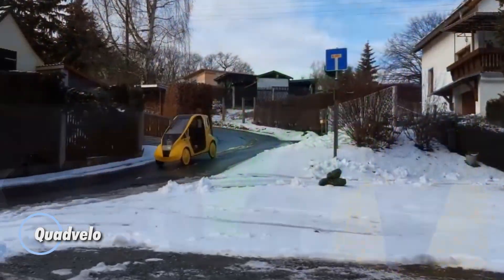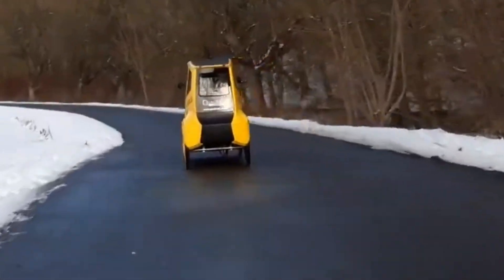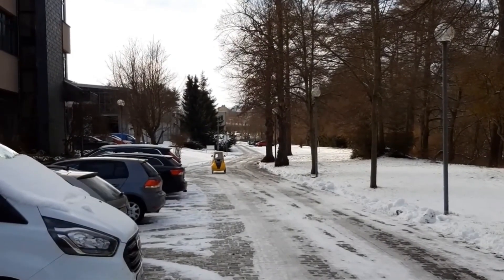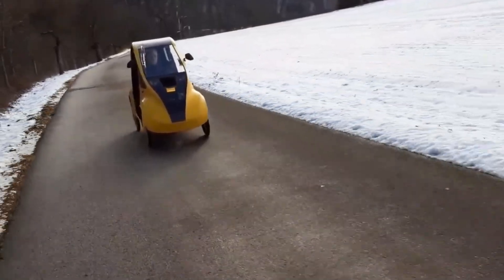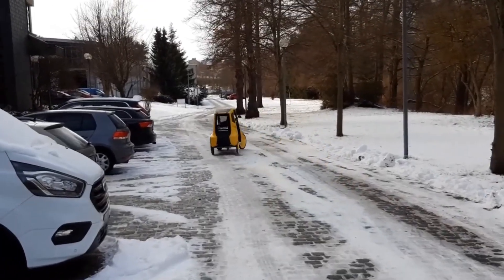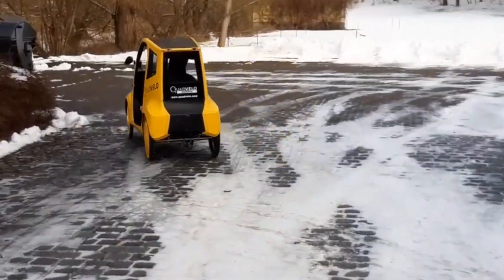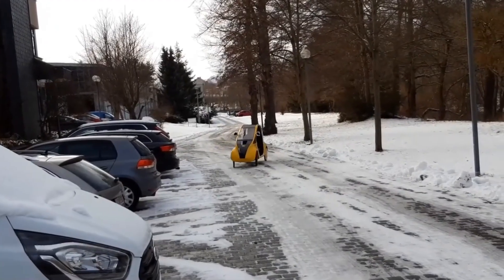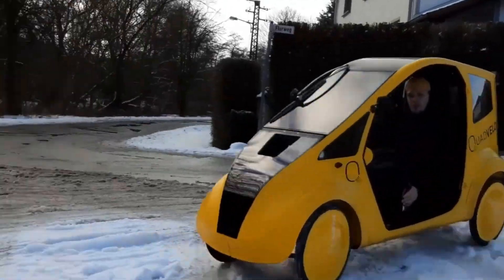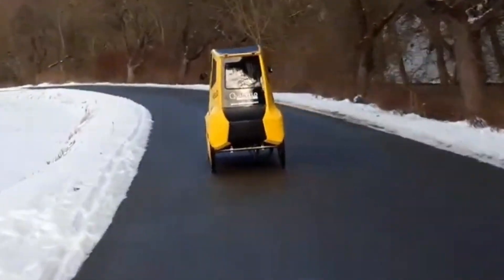Quadvelo is a clever middle ground between a bicycle and a tiny car — compact, efficient, and fully enclosed so you can ride comfortably in any weather. It uses a 250-watt Sachs RS925 front motor to boost your pedaling, giving you an assisted top speed of 25 km per hour and about 75 km of range per charge. Add a second battery and you can nearly double that distance. Weighing around 95 kg, the Quadvelo has a strong aluminum frame, a fiberglass body, and can carry up to 200 kg including rider and cargo. It also includes full suspension on all four wheels, comfortable seating, proper lighting, mirrors, and a rear cargo area for groceries or even a small passenger. It costs more than a typical e-bike but far less than a car, while offering real weather protection and daily practicality.